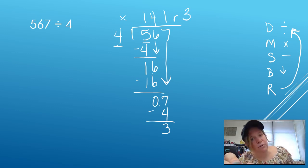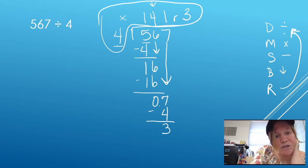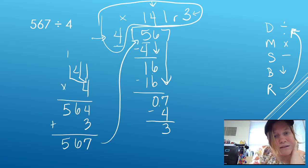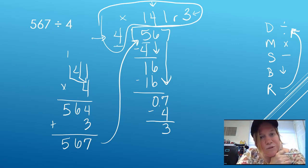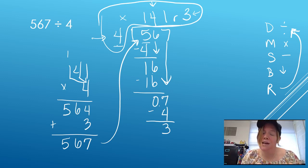I can always check my work by throwing the boomerang. I draw a boomerang around my work and look at the whole part of my quotient: 141 times my divisor, which is 4. 4 times 1 is 4. 4 times 4 is 16, carry my 1. 4 times 1 is 4 plus 1 is 5. Then I add my remainder, and I get 567, which matches my dividend. So I am correct. This video is meant to help you learn the steps of long division using the saying Does McDonald's Serve Burgers Roasted — divide, multiply, subtract, bring down, and repeat or remainder.